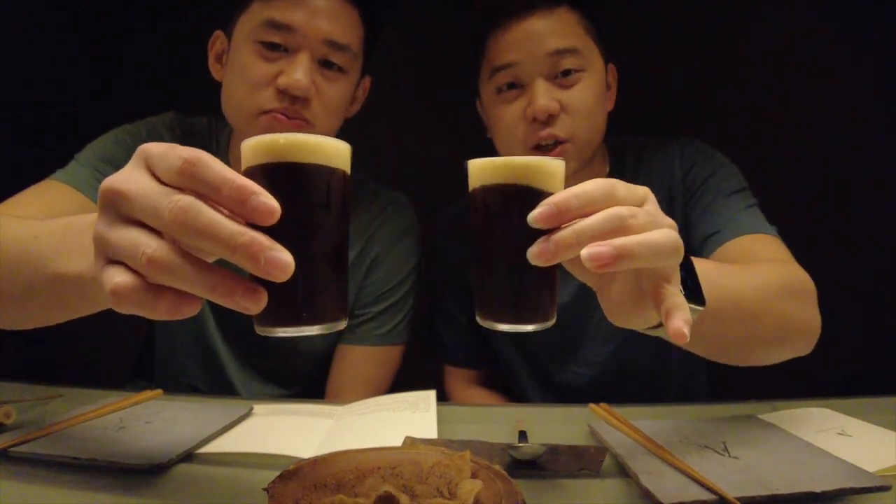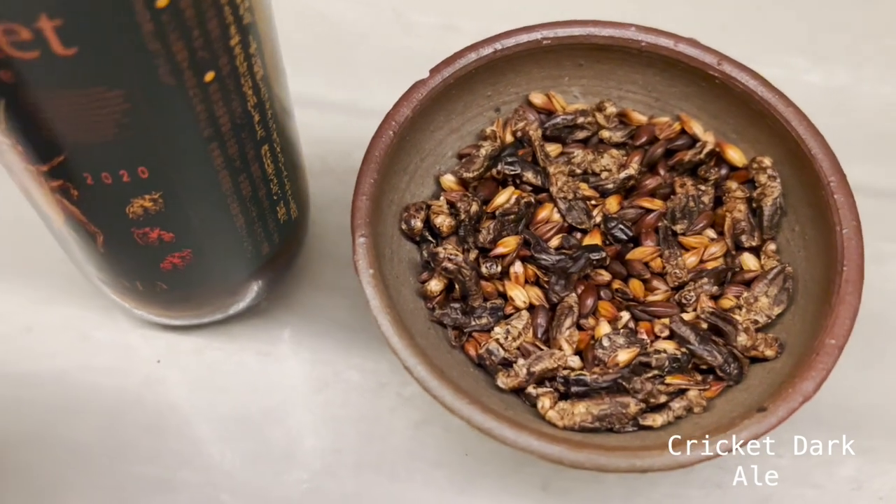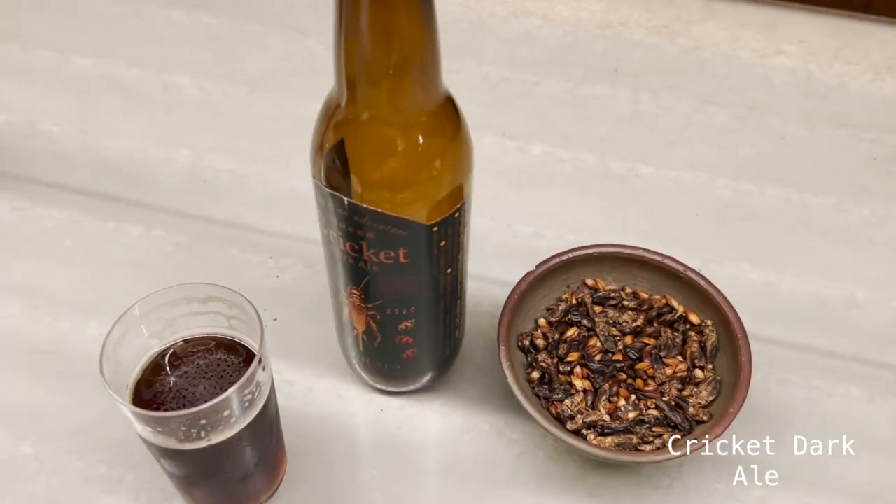Next up is the cricket dark ale — their original beer, made with crickets. Cheers! It definitely tastes like an IPA. If you're an IPA lover or you like really dark, strong beers, I would recommend this. You can't really taste the difference from a regular beer, but it is a good combination.